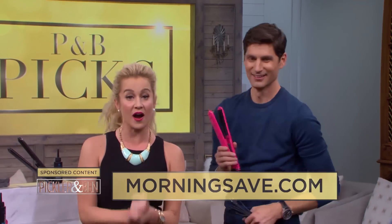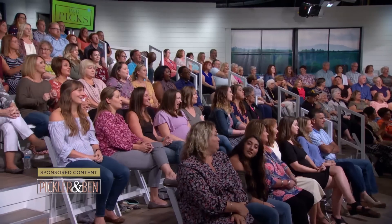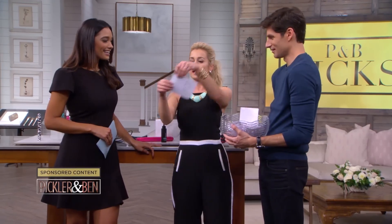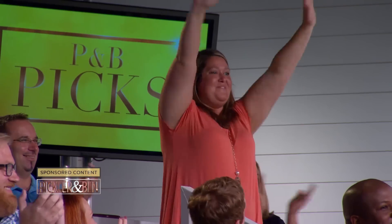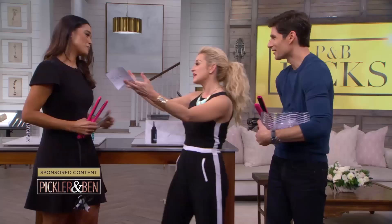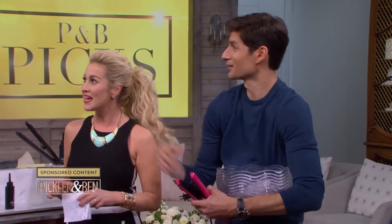Go to MorningSave.com to get all these amazing deals. Before the show, we asked each audience member to write down their names, and we have them in this bowl. One lucky person is going home with all four of these items. And the winner is Nicole Lowe! Thank you guys so much for having me. Thank you to KTool and MorningSave.com for helping us out with our very first P&B pick. We'll be right back.